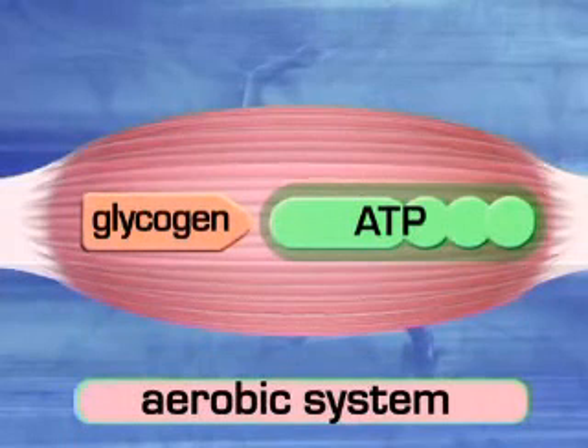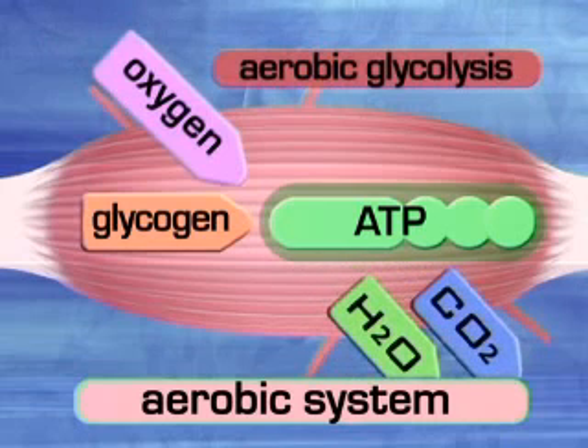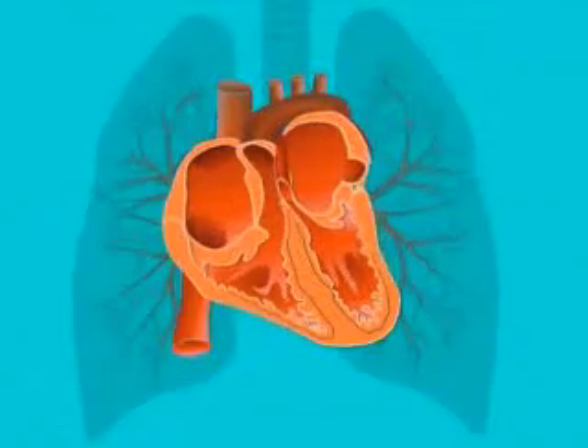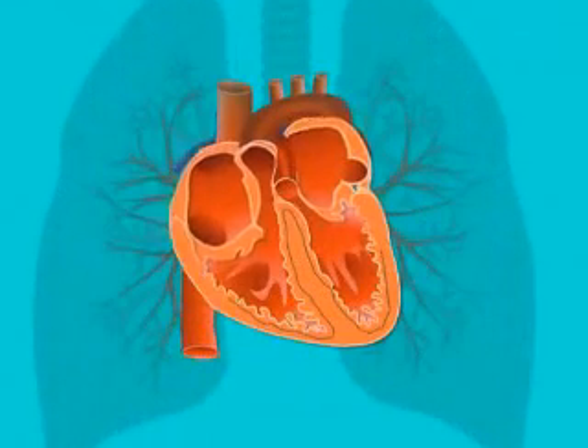Water and carbon dioxide are byproducts, which the muscle cells expel via the blood. This expulsion of waste products prevents muscles from becoming fatigued in a short period of time, with the heart and lungs working harder to move greater volumes of oxygenated blood around the body.